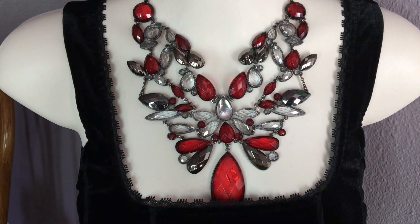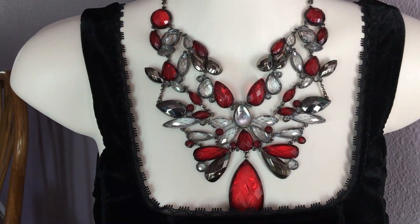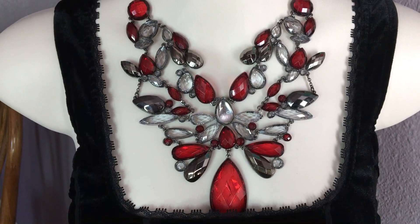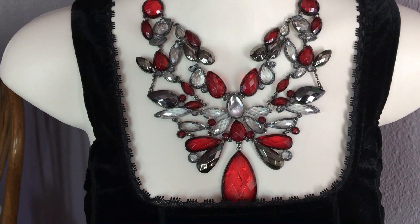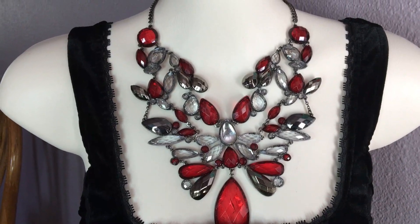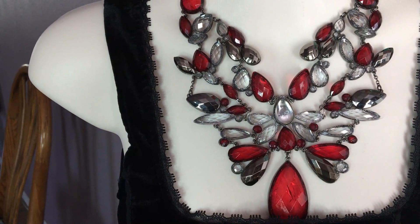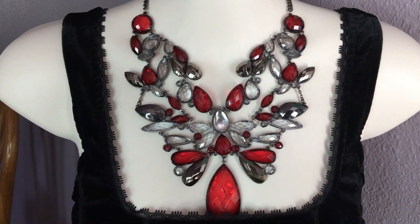A gorgeous rhinestone statement necklace — red and clear rhinestones, also a hematite color on this one. A beautiful, beautiful necklace — very bold. I like to wear this one with a black t-shirt or a black dress. That is absolutely gorgeous. This rhinestone had one fall out so I had to fix this one — I just couldn't let go of it.